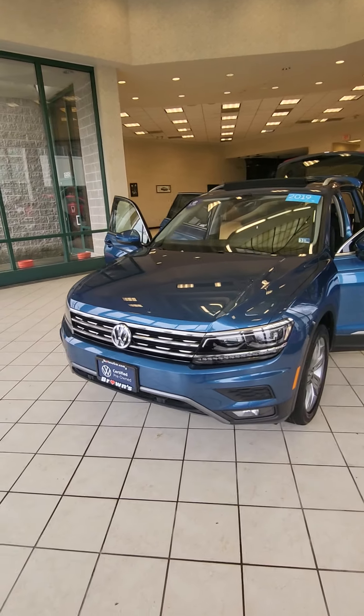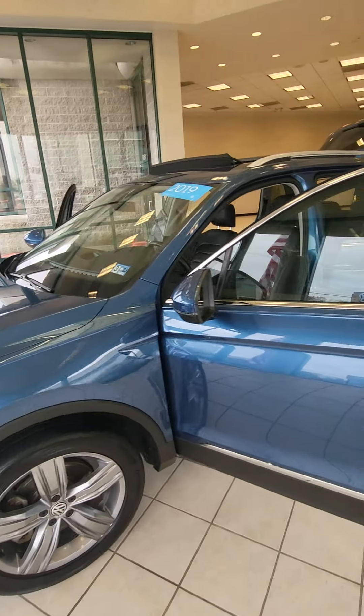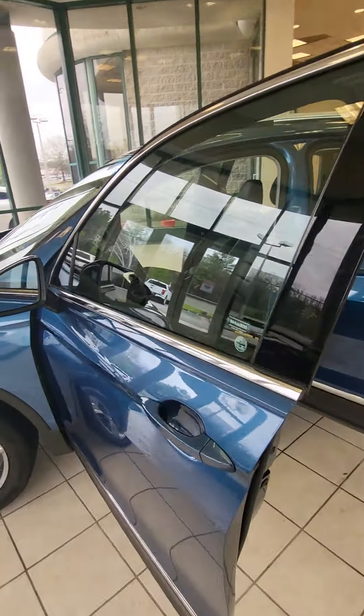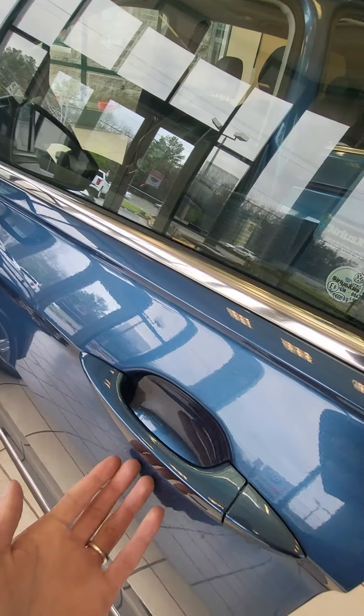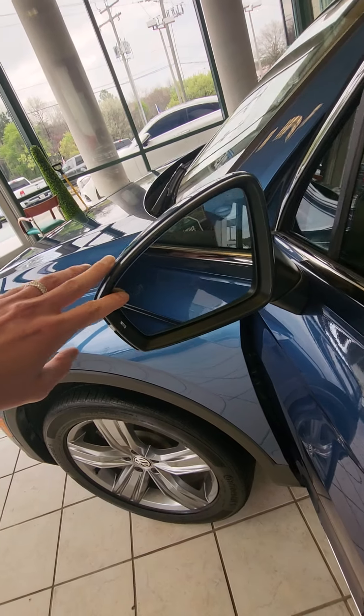Here we have our 2019 Volkswagen Tiguan SEL Premium. This vehicle is equipped with a 2.0 liter four-cylinder engine. On the exterior you have your keyless entry and your blind spot monitoring.